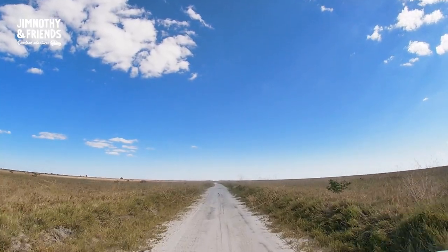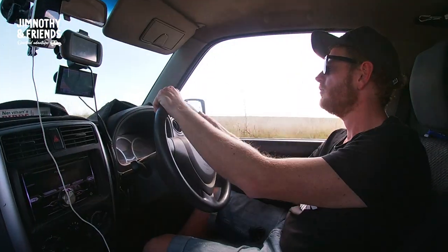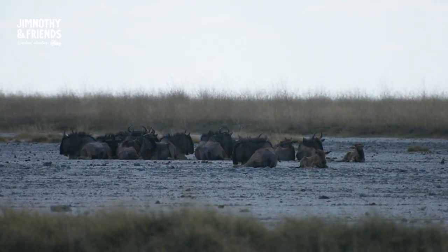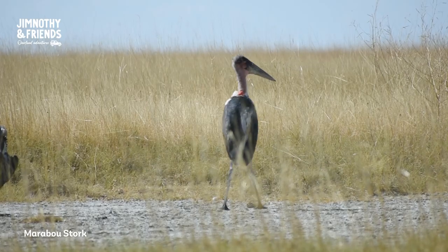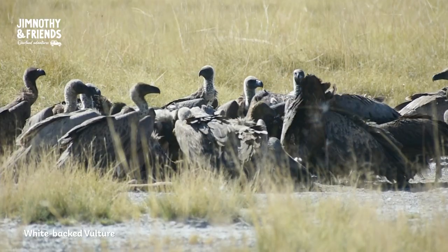We're just doing a little drive around now. This is still part of Makgadikgadi Pan — pretty cool, we're on a little game drive. The Nata bird sanctuary is a protected reserve managed by the local community, with over 150 different bird species inside the sanctuary.